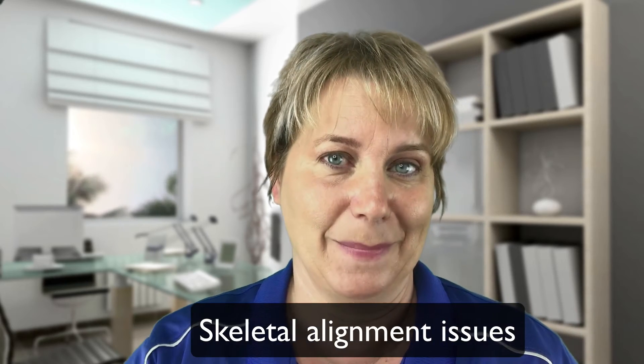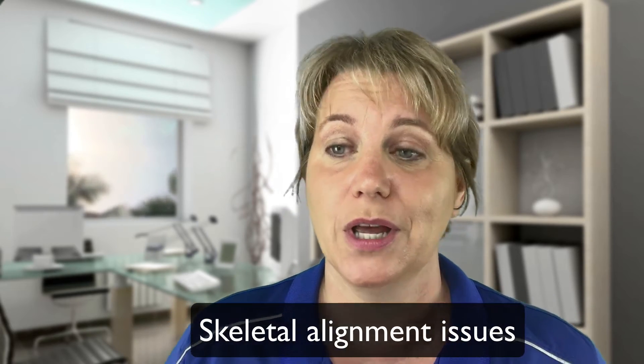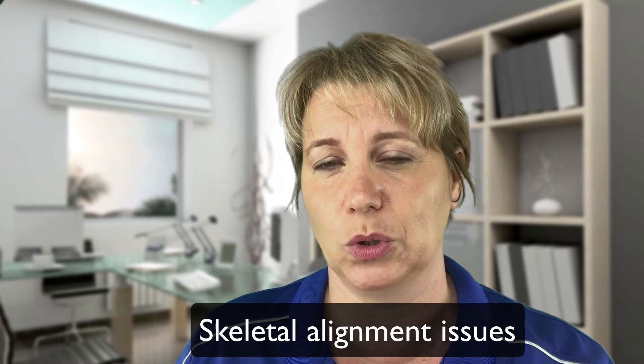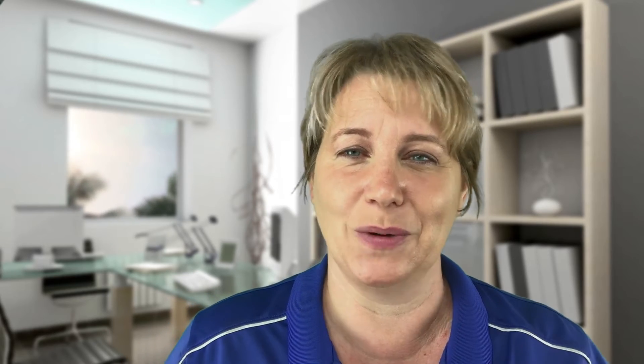Now, skeletal alignment issues that cause bucking. The horse has a whole lot of bones, but luckily there are only four main points you need to check to see if there's a problem with skeletal alignment related to bucking. This video won't cover exactly how to do each one in full detail — you can find all these checkups in the book Where Does My Horse Hurt, and I also have an online masterclass linked in the description.